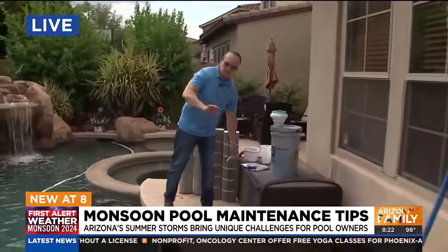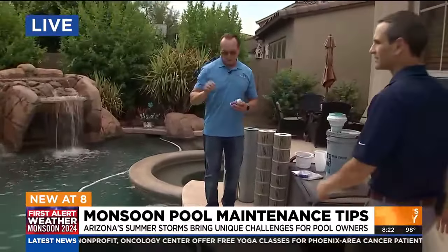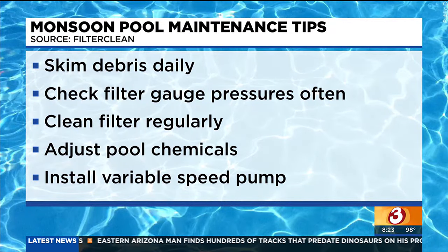So immediately get the debris out of your pool. You want to test the water. With monsoons, you can get deluged with water, so you want to test the balance of them. Throw some shock in there to get that chemical balance up to shape. Make sure your floaters are full of chlorine tabs — that'll help maintain it. If you need, add some extra chlorine.